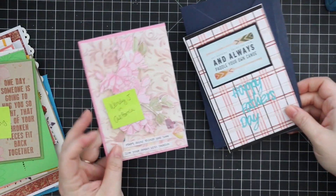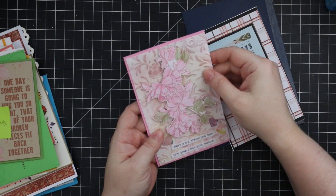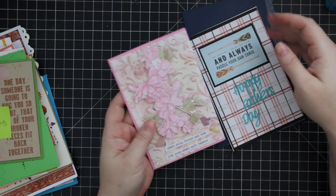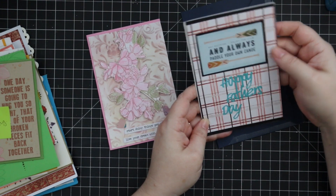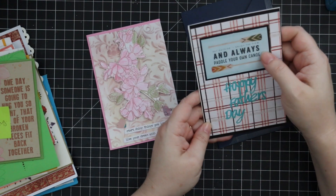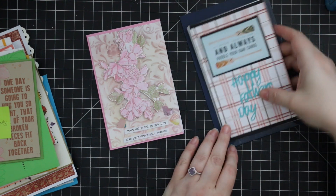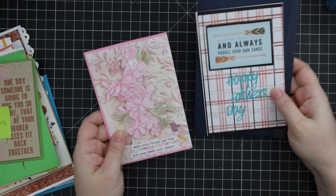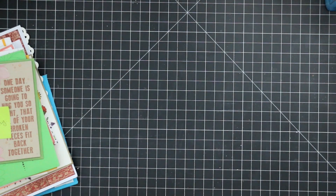Then these ones from Wendy J in California — some texture going on with florals, and then a masculine-themed card. The sentiment says 'Get outside, enjoy the view, and always paddle your own canoe.' Cute, really cute — completely floral and then very masculine graphic. Love it.